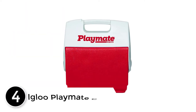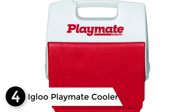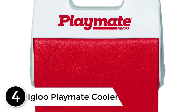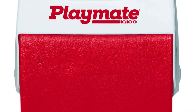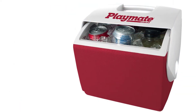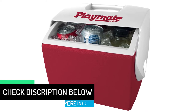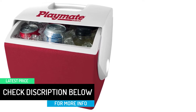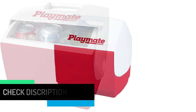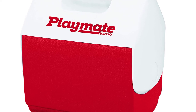At number 4: the Igloo Playmate Cooler. You don't always need to haul a massive cooler from point A to point B to enjoy a cold, refreshing beverage. Whether you only need to keep your lunch cold or you want to carry drinks for you and a couple of friends, the Igloo Playmate Cooler will do the trick. This 7-quart capacity device can hold numerous cans, lunch and snacks if needed. It's available in a number of colors and features a bail handle for simple, one-hand carrying.